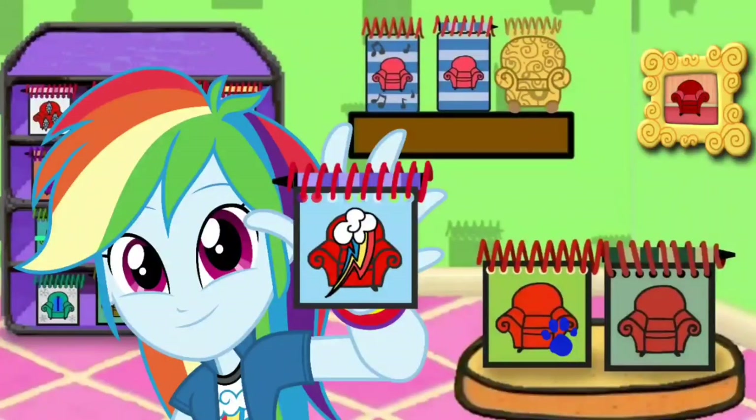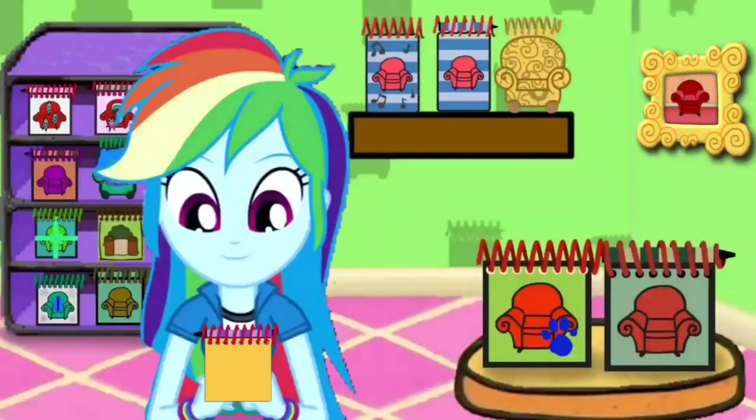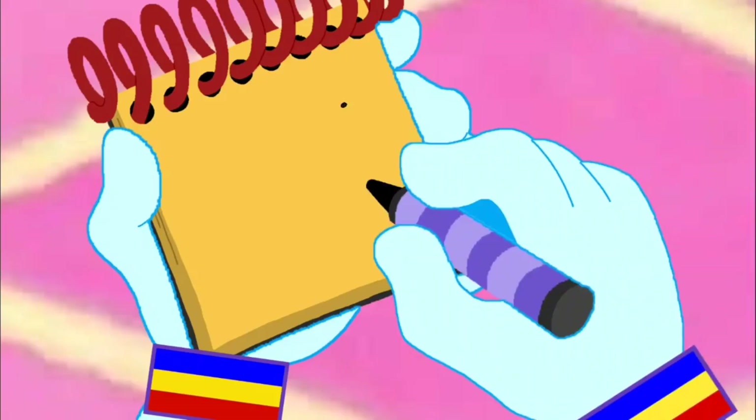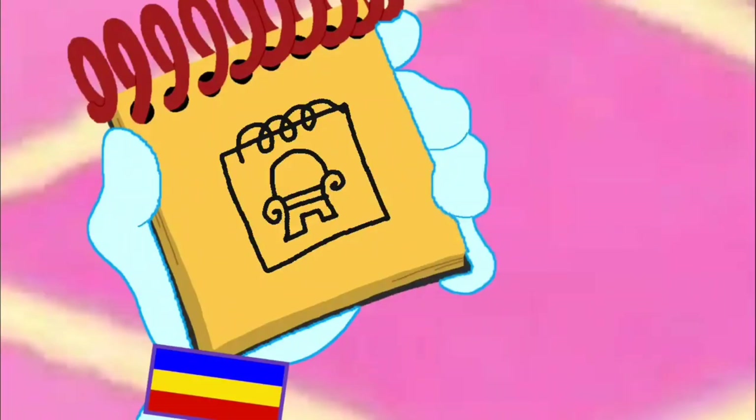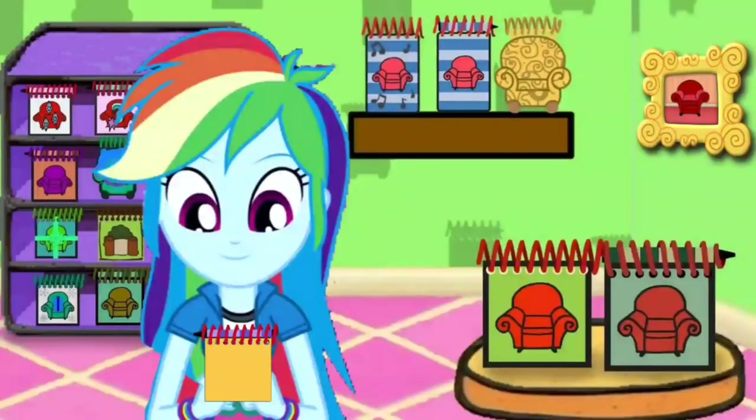In our handy dandy notebook. Right, our notebook. Okay, so our third clue is Steve's notebook. Start with a square and a spiral on top. And then the thinking chair. And there we have Steve's notebook.